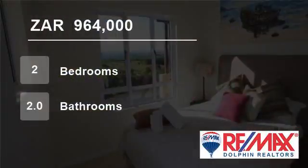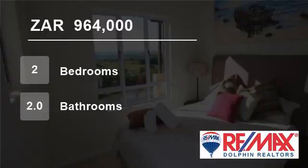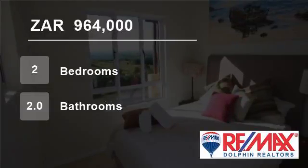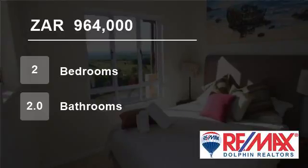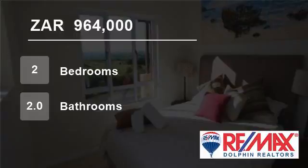This apartment is ideal as a permanent or holiday home. There is also a demand for rentals within this complex. The selling price is inclusive of VAT, therefore no transfer duty is applicable. The pictures depict a typical apartment within Sheffield Manor.